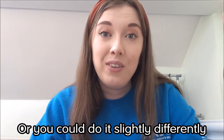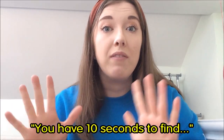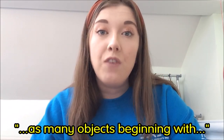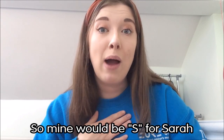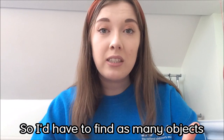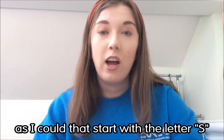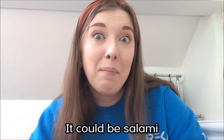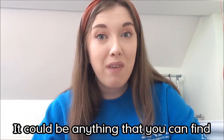Or you could do it slightly differently — you have 10 seconds to find as many objects beginning with the first letter of your name. So mine would be S for Sarah. I'd have to find as many objects as I could that start with the letter S — so that could be slippers, it could be salami, it could be anything that you can find.